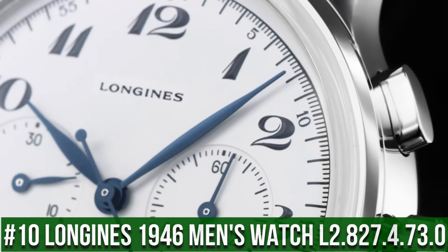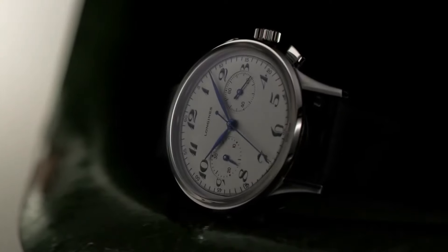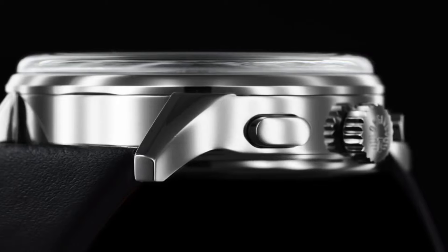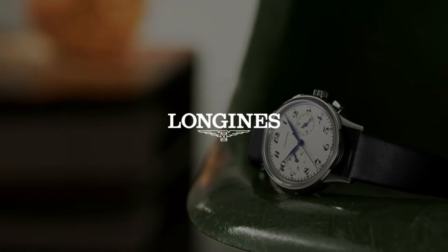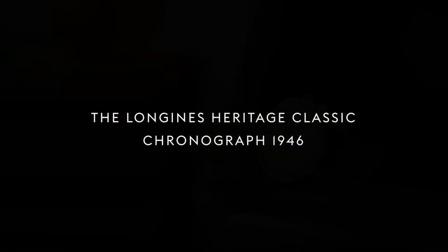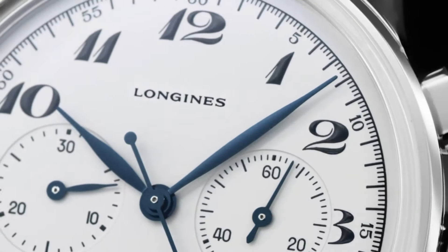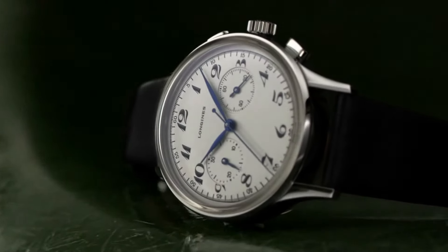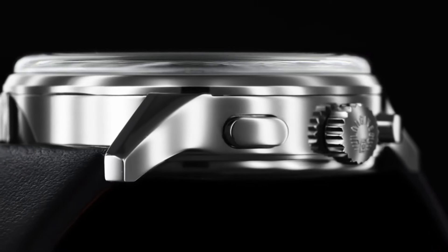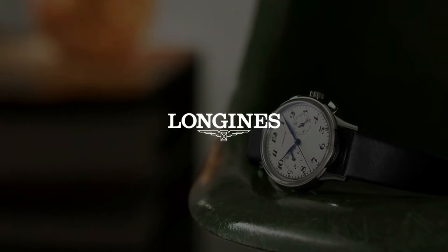Longines Heritage Classic Chronograph 1946 Automatic Silver Dial Men's Watch L2.827.4.73.0. Item Shape: Round. Dial Window Material Type: Scratch-Resistant Sapphire. Display Type: Analog. Clasp: Tang Buckle. Band Material: Leather. Band Color: Black. Dial Color: Silver. Movement: Automatic. Water-Resistant Depth: 30m. Silver Dial enhanced by Blue Hands. Silver-Tone Stainless Steel Case with a Black Leather Band. Automatic Movement, 30m/100ft Water Resistance. Fixed Bezel. Scratch-Resistant Sapphire Crystal. Solid Case Back. Buckle Clasp. Pull-Push Crown. Case Size: 40mm x 13mm. Band: 20mm.